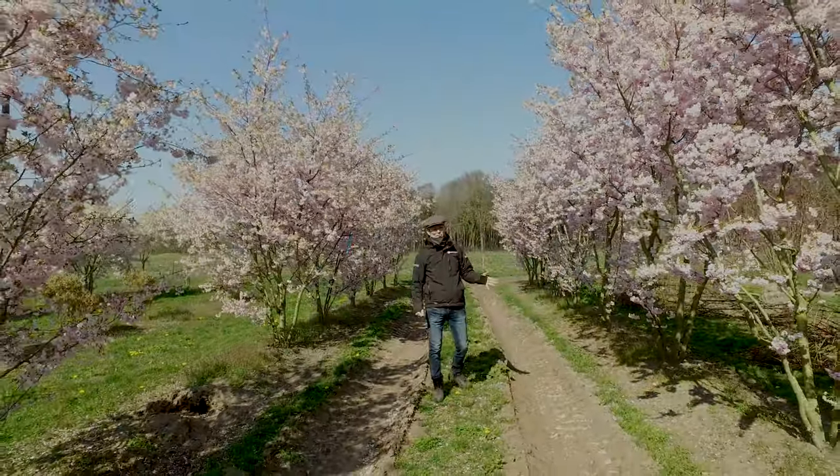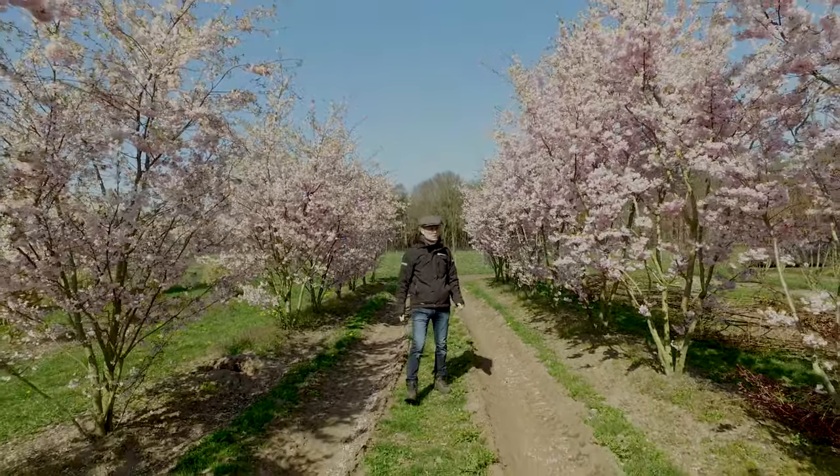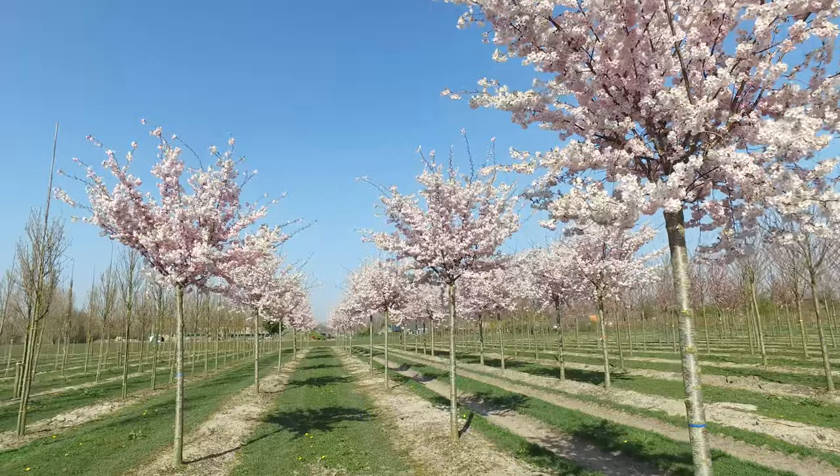Usually it blooms by the end of March, the beginning of April. It's quite early blooming, this one. It's a strong tree — it can stand in any soil as long as it's not too wet and not staying too wet too long.